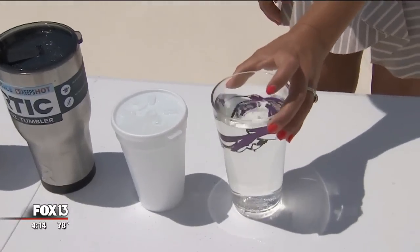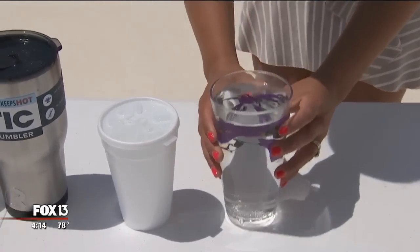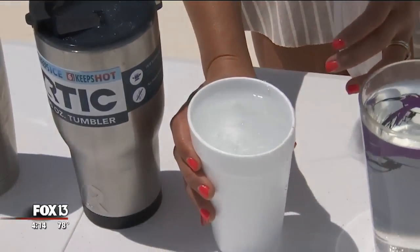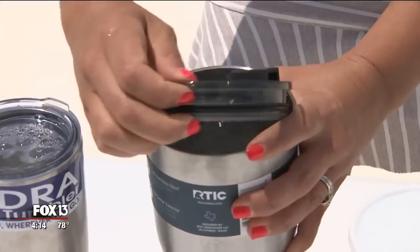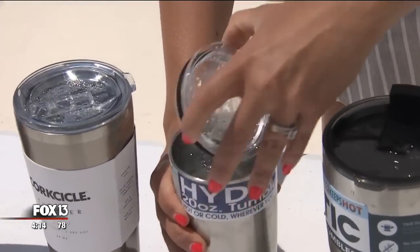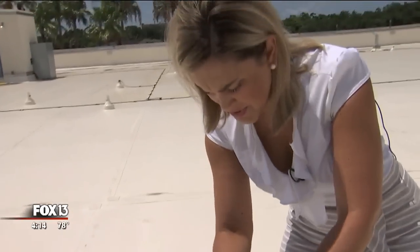We checked back in at the height of the midday sun. No surprise here — our regular cup is out of ice completely. The styrofoam cup actually still has some ice in it. RTIC is nice and icy cold. The Hydra tumbler is a little bit smaller, but ice is still floating right at the top.